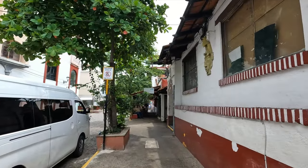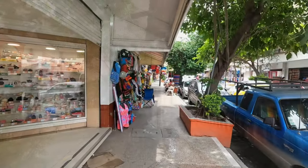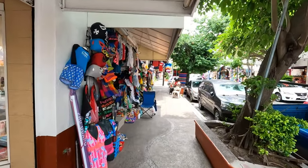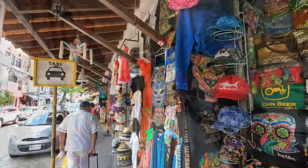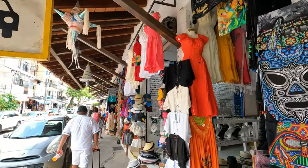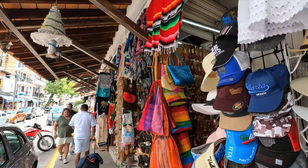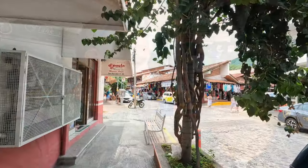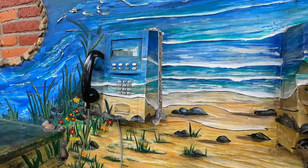We are heading away from the Malecon and the ocean towards old town. We're going to go past some souvenir shops and take a look, but we're in search of the cathedral — the Parish of Our Lady of Guadalupe. Old town has so many little restaurants, shops, and souvenirs. The cobblestone streets are amazing to walk around — just gorgeous, full of culture.